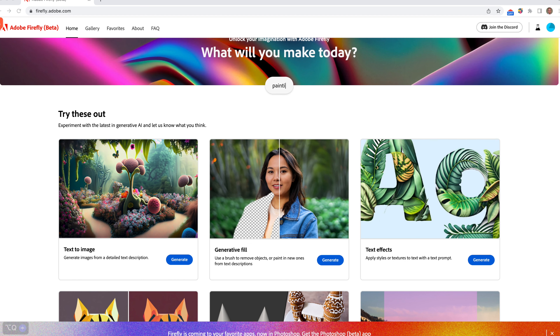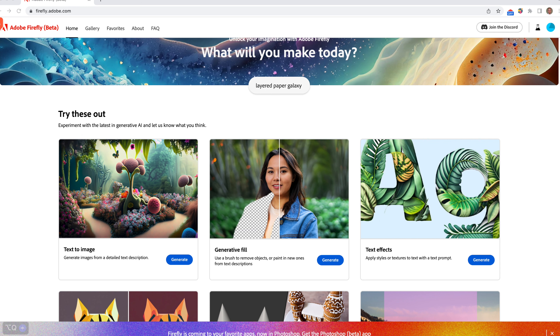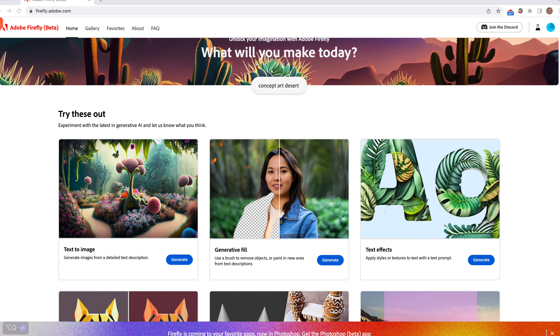In this video we're looking at Adobe Firefly. This is currently in beta, and soon these sorts of features will be coming to Photoshop. As it says on the banner, you can get it on the Photoshop beta app. I thought I'd just have a go at the new features within Firefly, as they'll be coming to Photoshop shortly.